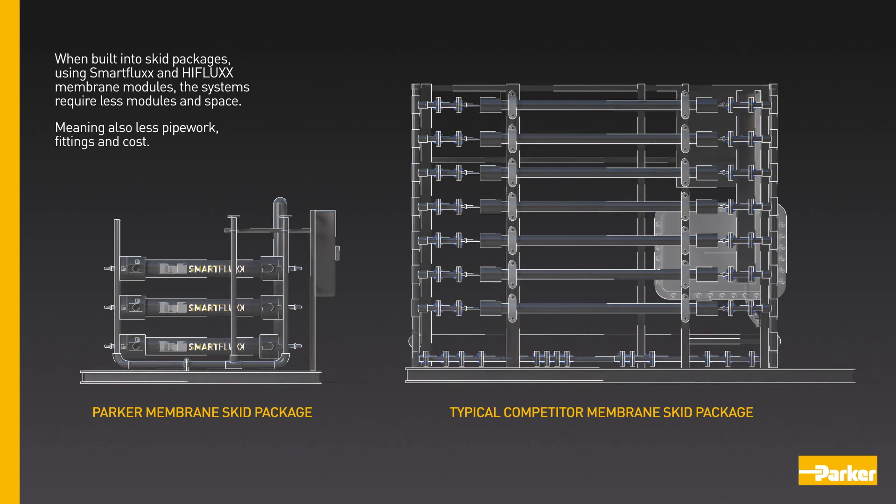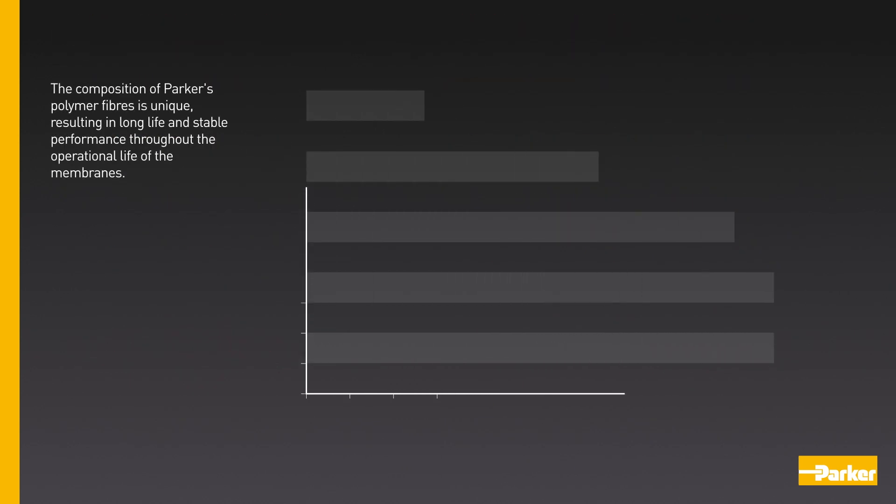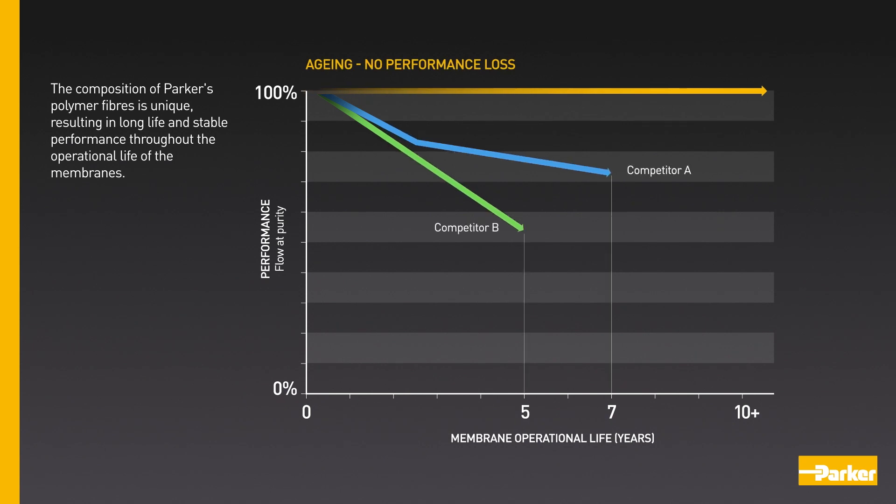Less pipework, fittings and cost are required. The composition of Parker's polymer fibres is unique, resulting in long life and stable performance throughout the operational life of the membranes.